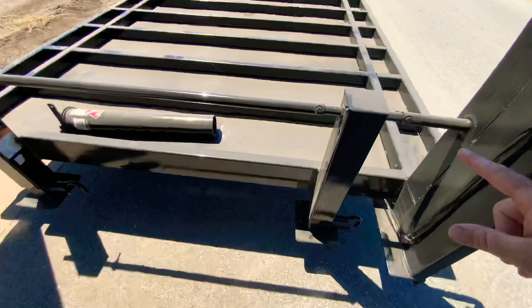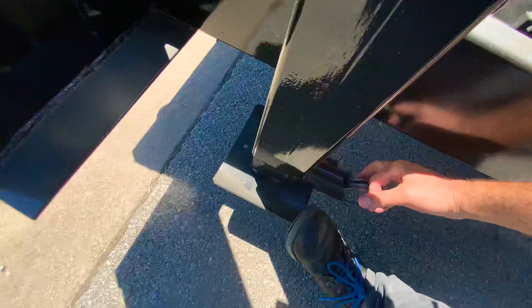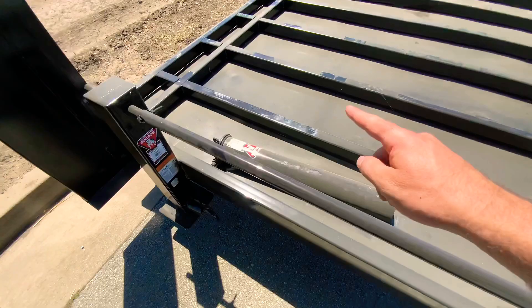Goosenecks come standard with the twin 12,000 pound jacks right here. These are drop leg jacks, so you have this crank right here to adjust, raise and lower. And then they have the spring loaded foot, which you pull this lever and it could drop all the way down to the ground, and then you could pull it to release it. So that's standard on the gooseneck trailers.